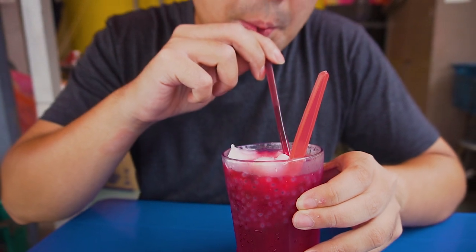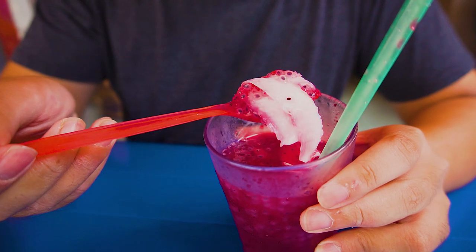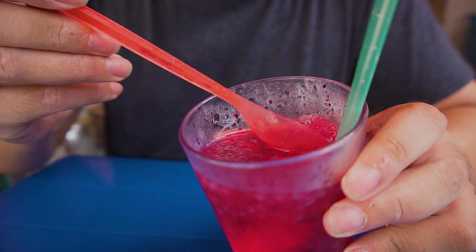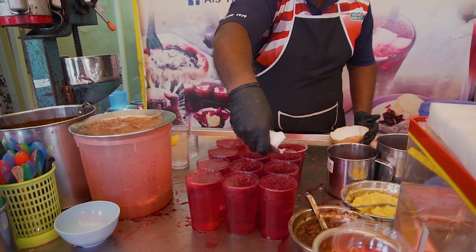There's also some coconut water and coconut flesh in there. Sweet and refreshing — definitely a lot of rose syrup. Those basil seeds give it a very interesting texture, like a jelly layer on the outside and a crispy crunchy seed on the inside. Definitely refreshing and very good on a hot day. This is a drink you have to try — it's quite unique to Penang.